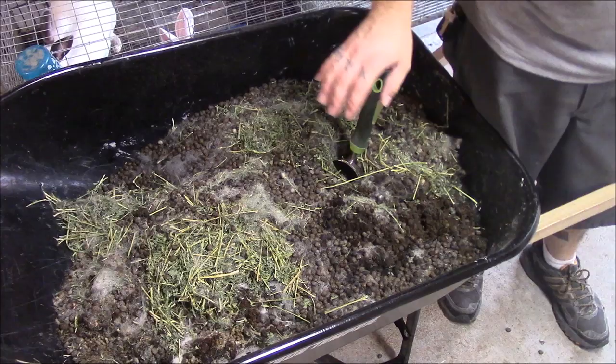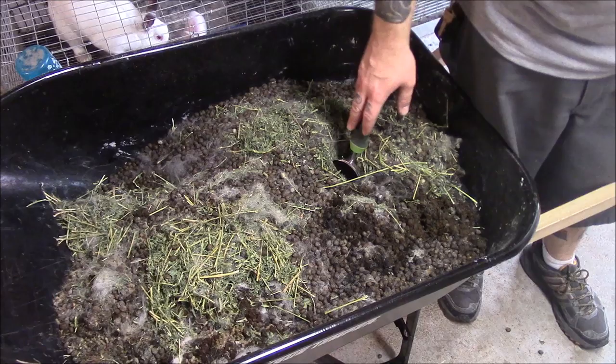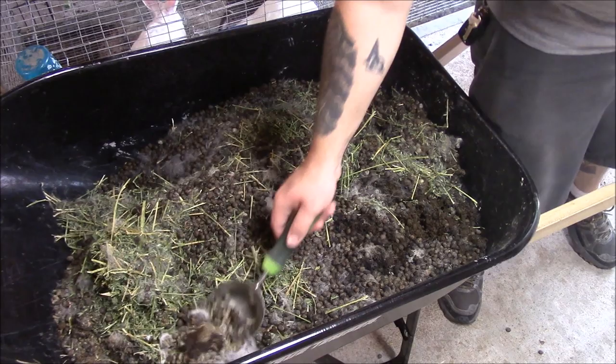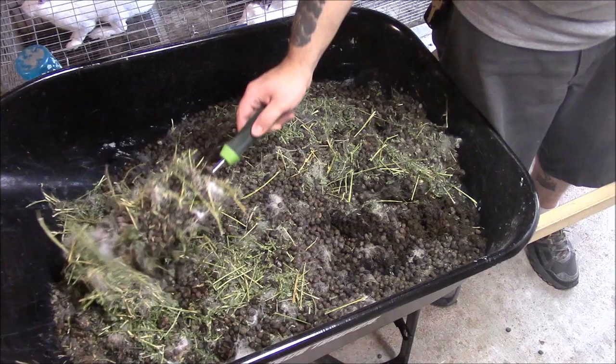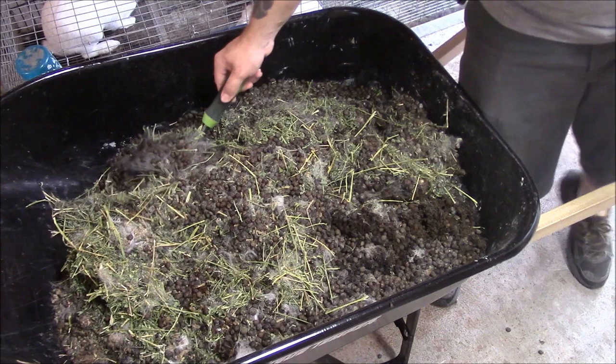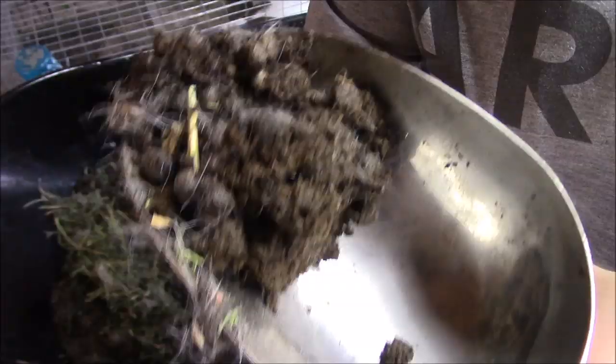This is the manure from nine rabbits over a two week period — you can see it almost fills this wheelbarrow. In addition there's going to be hay and bits of feed that didn't get eaten; you don't have to worry about that, it'll break down and just add organic matter into your soil. There's also bits of hair in there — again, that stuff will break down as well. You can see the full pellets here and then stuff up here that's really broken down.